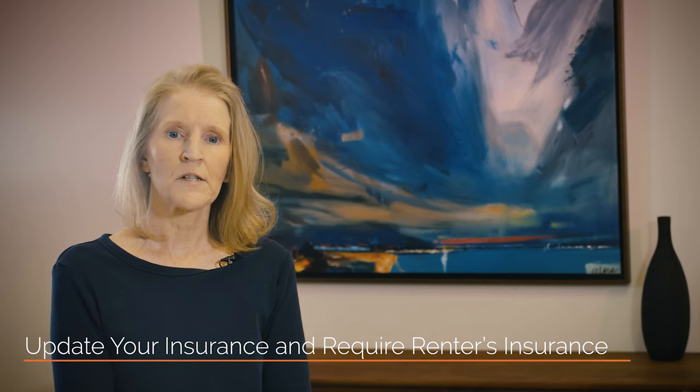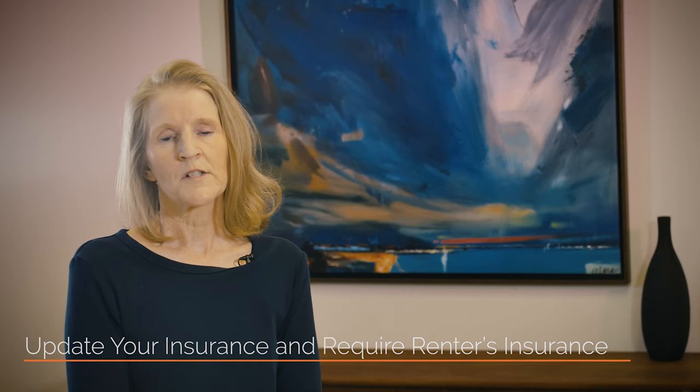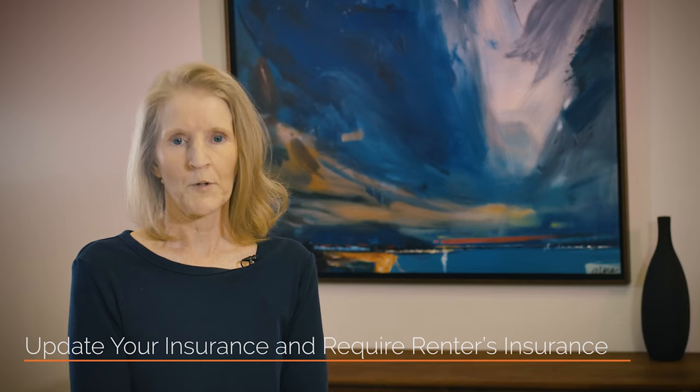And lastly, update your insurance and require renter's insurance. Make sure your insurance coverage is intact and comprehensive. It's also important to require your renters to have their own insurance. A renter's insurance policy will protect your rental home against any of the tenant's liability, and it also keeps your own insurance costs low.